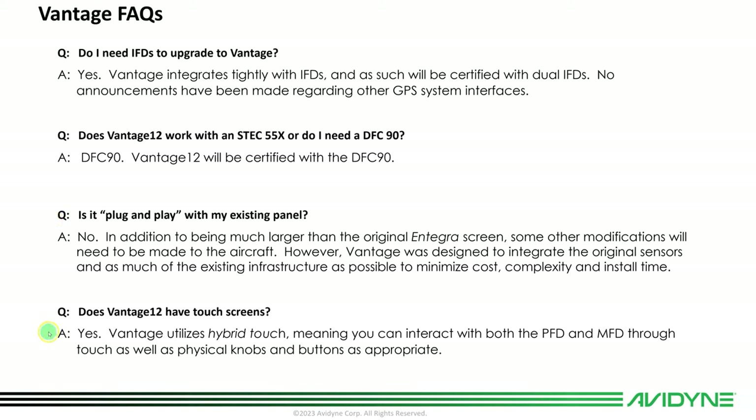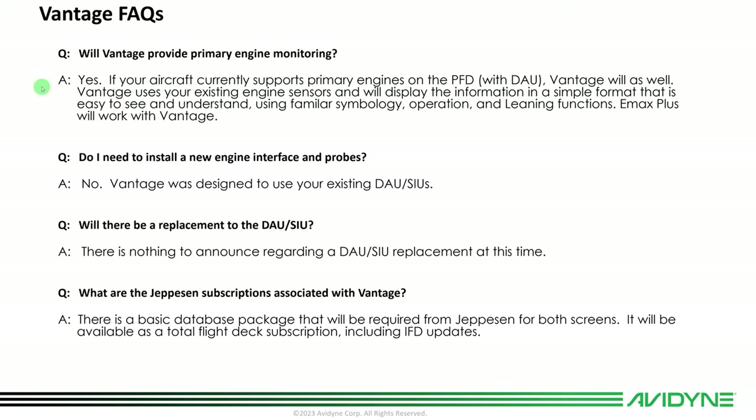Does Vantage 12 have touch screens? Yes — it's 12.1 inch diagonal touch screens, but there are also knobs and buttons, giving you a hybrid touch user interface consistent with your IFD across the entire flight deck. Will Vantage provide primary engine monitoring? Yes, if your aircraft already has primary engines via a DAU. If it has an SIU, Vantage will adapt to the SIU without primary engines. There are also options from the company that makes Emax Plus, which converts an SIU to provide some DAU features, and Vantage supports that as well.